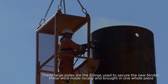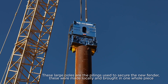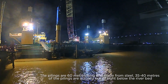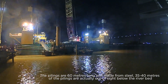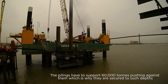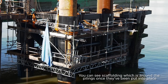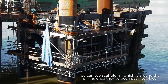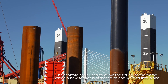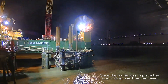These large poles are the pilings used to secure the new fender. These were made locally and brought in in one whole piece. The pilings are 60 meters long and made from steel, with 35 to 14 meters of the pilings actually out of sight below the riverbed. The pilings have to support 60,000 tons pushing against them, which is why they are secured to such depths. You can see the scaffolding around the pilings once they've been put into place, used to allow the fitting of the frame which the new fender is attached to and welded into place. Once the frame was in place, the scaffolding was then removed.